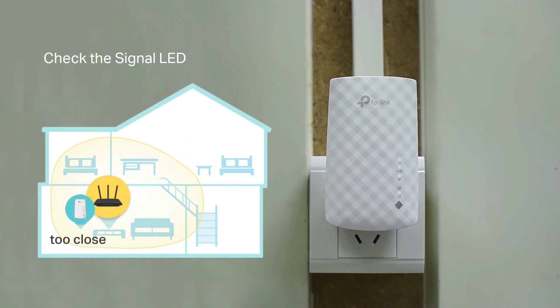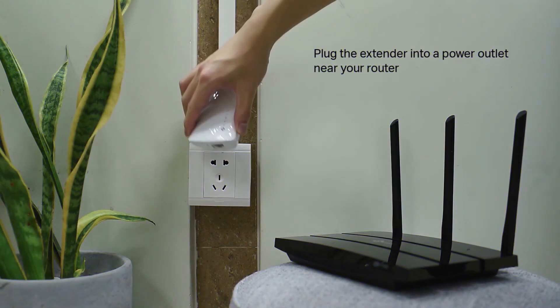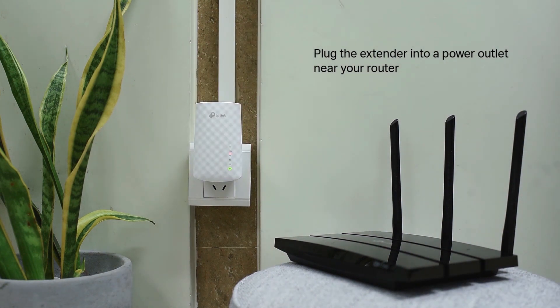On that note, the RE-220 is not the fastest repeater, so you'll need a faster model to get maximum Mbps for gaming or an office. Despite that, we still think the RE-220 is great for most applications.